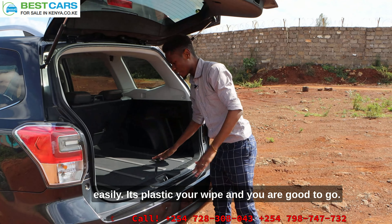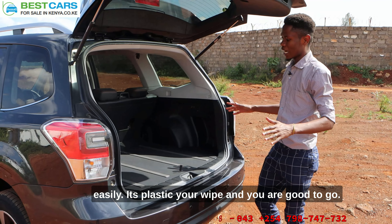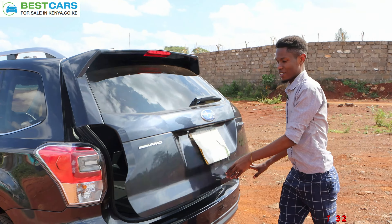Here below there are paddle shifters — perfectly set up so the car is well tuned. The AC, as you can see, is in perfect condition. You can just turn it on and the AC works well, both warm and cold.